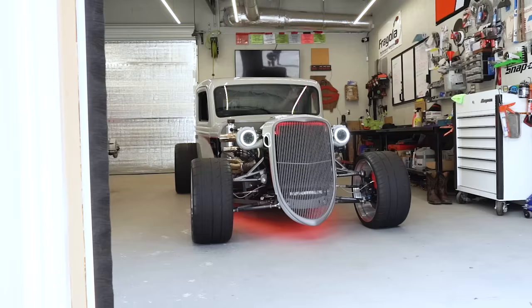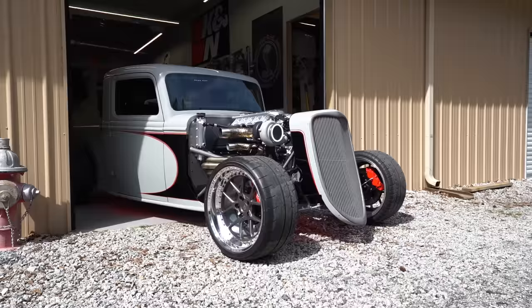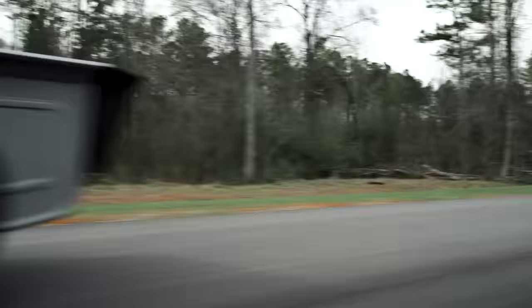I keep saying car but this thing is a truck — and it is so cool. Let's get a camera in the car and go for a cruise. This is crazy — the noises are wild! How long did it take you guys to build this? About six or seven months to put the whole thing together.